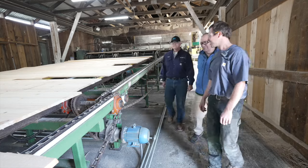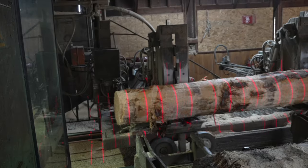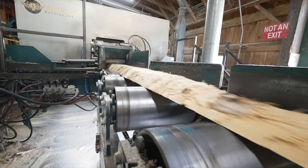We do plant-wide audits and compressed air installations. The whole sawmill runs on compressed air. Every piece of new equipment we put in here has a compressed air component to it.